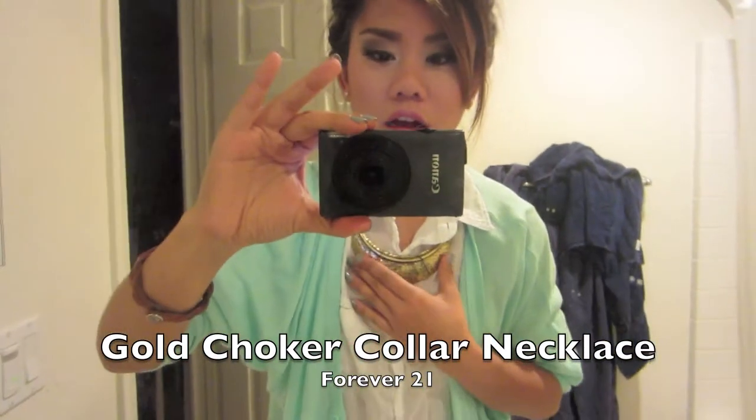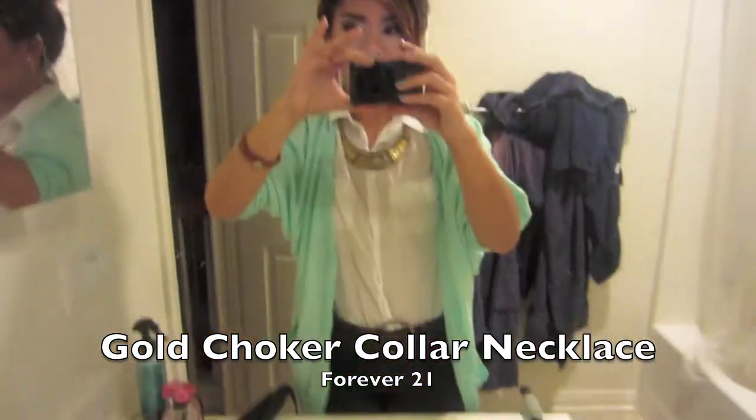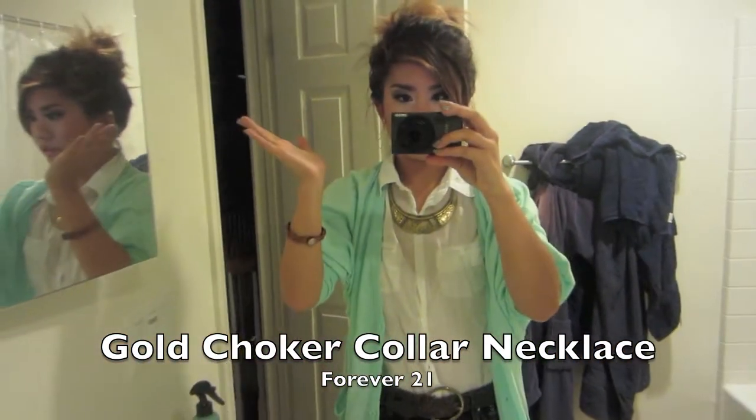I'm wearing this gold necklace under my collar — I got this one from Row 21. You might have seen it in my Christmas haul. I'm gonna go into the next room to show you guys the rest of my outfit.